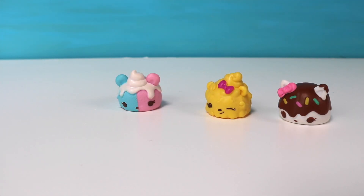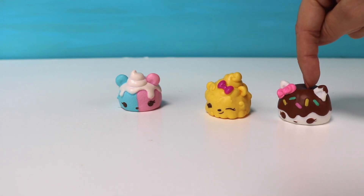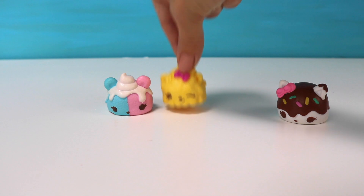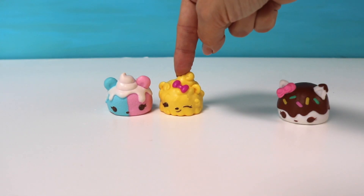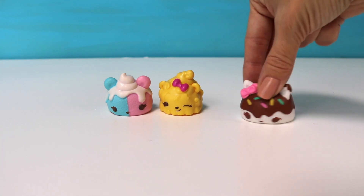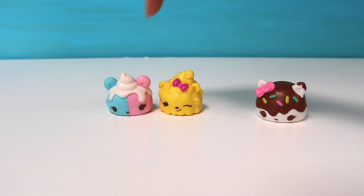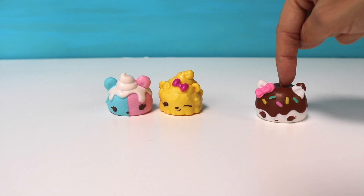We're back to num nums. Let's see how many we have: one, two, three. Let's see if the number three is even or odd. Start with one — does he have a buddy? There he goes — one, two. We know the number two is even. But wait, we got another num num here. Three — does he have a buddy? Nobody. So this guy's all by himself. That means one, two, three — the number three is an odd number.